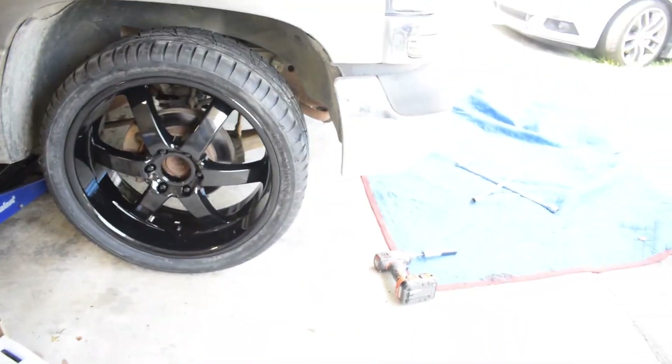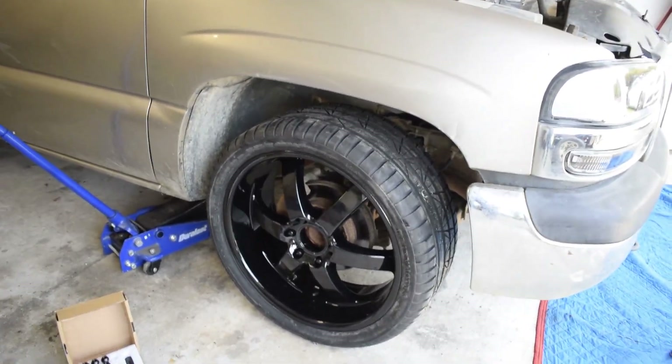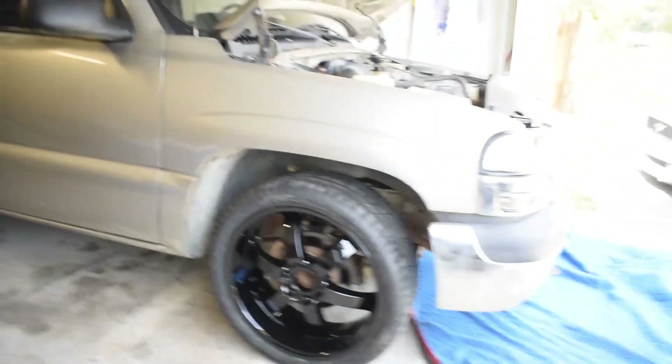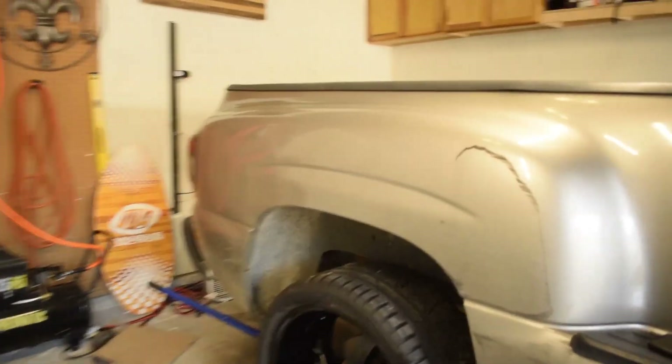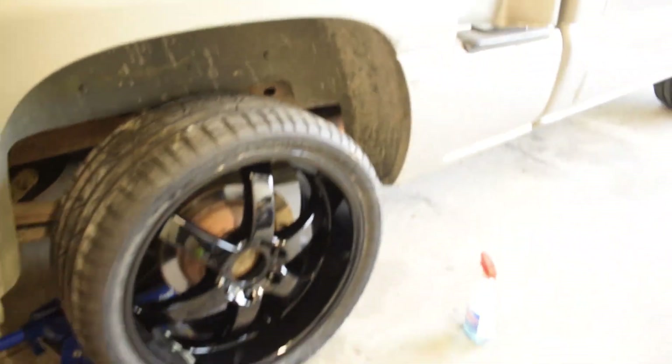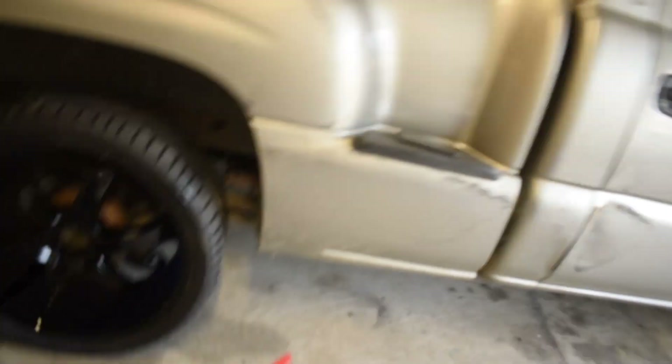They're gonna look so good on this truck, especially once we finish everything on them. Those are the wheels we're using — wheels and tires, that's what they're gonna look like. All blacked out. They look good man. Just the wheels alone already makes the truck look ten times better.